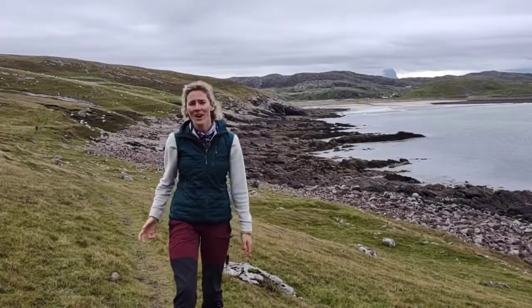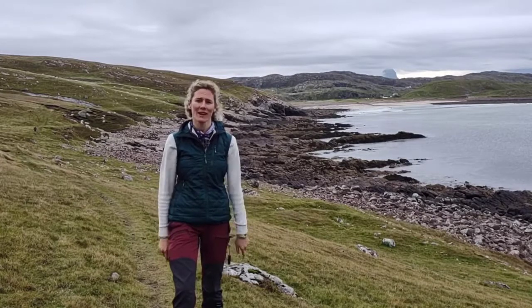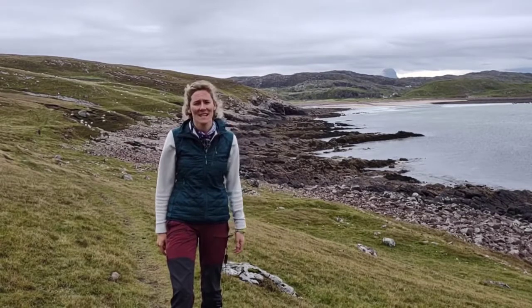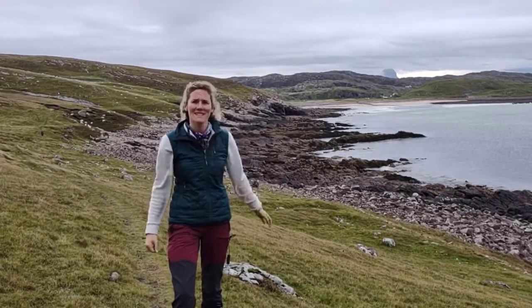Really looking forward to guiding you through your geology degree here at the University of Portsmouth, as well as getting out in the field so we can look at some fantastic rocks in beautiful places like this.